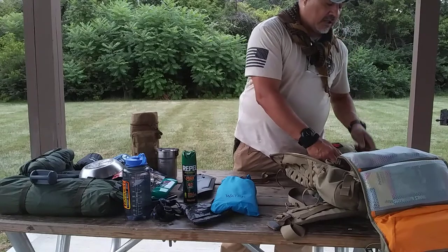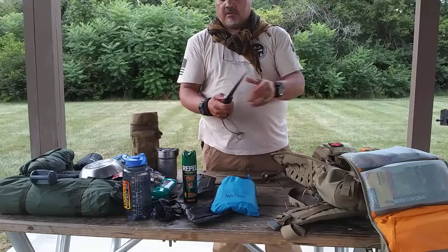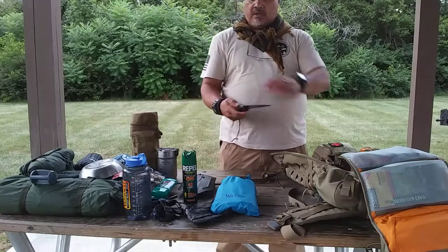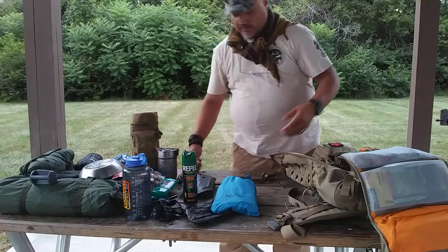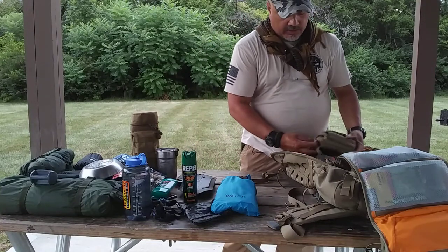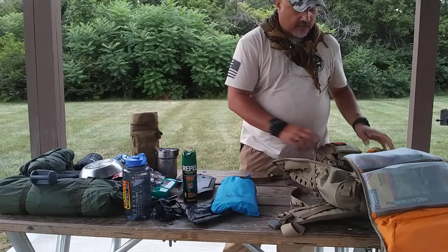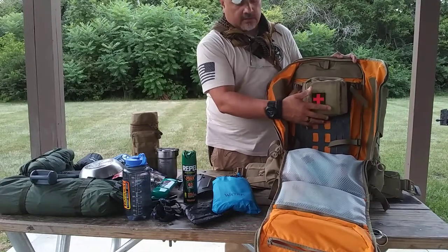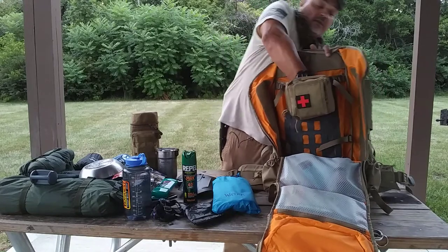Another item I keep is my Bahco Laplander saw — a nice little compact saw for cutting down small limbs. Also strapped on the inside MOLLE webbing of the backpack is my first aid kit, cinched down and lashed right there on the inside.